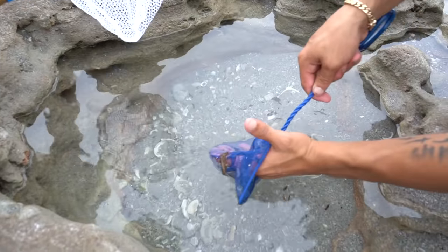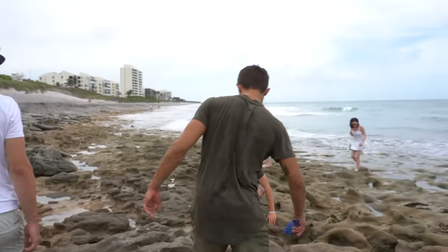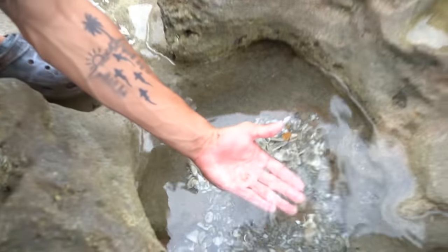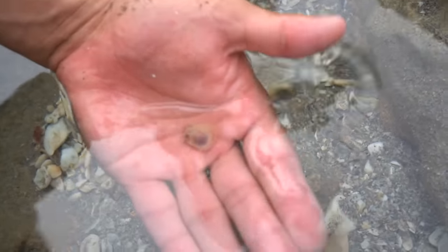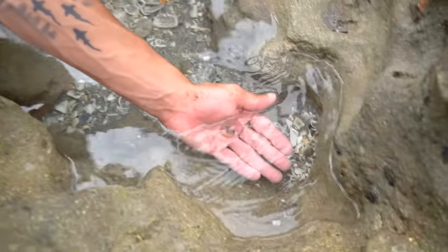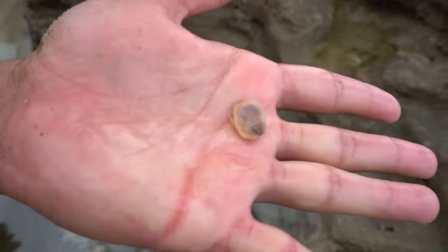He's got something - looks like a little scallop! Look at this, literally a little scallop right there. See all the little tentacles coming out? He's closed right now but you can still see it. That is one of the coolest things we've found today, just because we've never found a little scallop like that. It's got little tentacles coming out and everything - we'll release him right back in here.